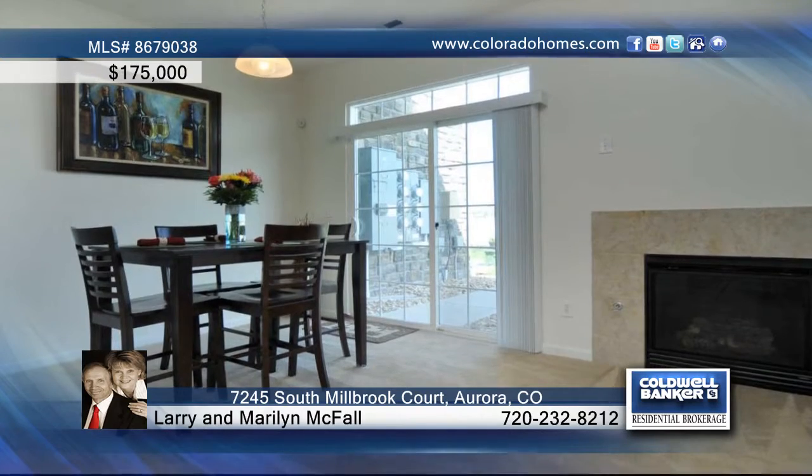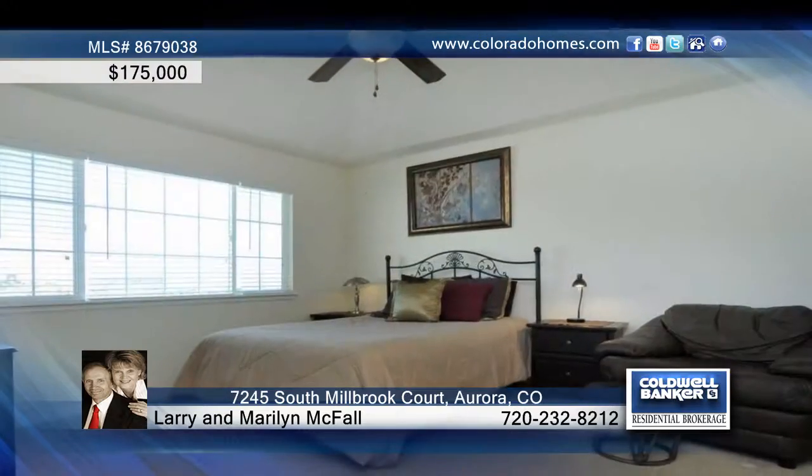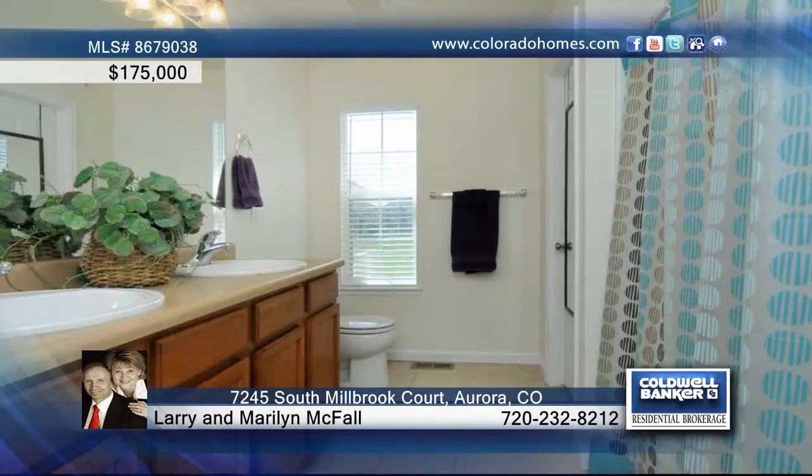The main floor features a living room with gas fireplace, a dining area with access to the patio with mountain views, an eat at high counter, lots of counter space, a huge pantry and a half bath.